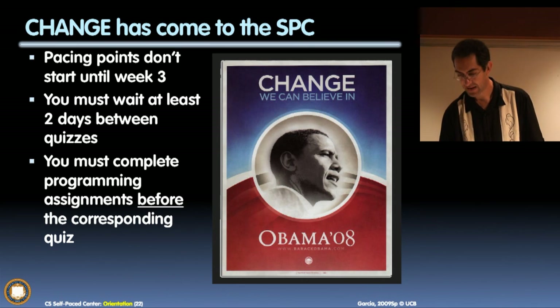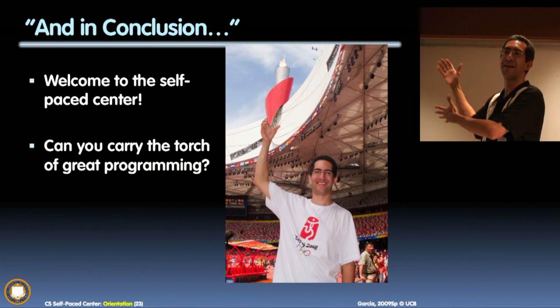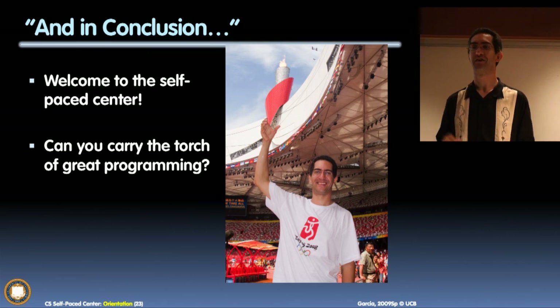And in conclusion, welcome to the Self-Paced Center, everybody. Can you carry the torch of great programming? I believe you can. Thank you very much, folks. Go learn!